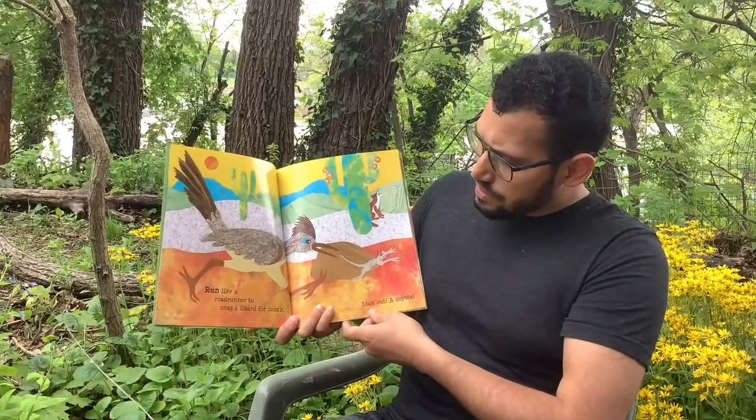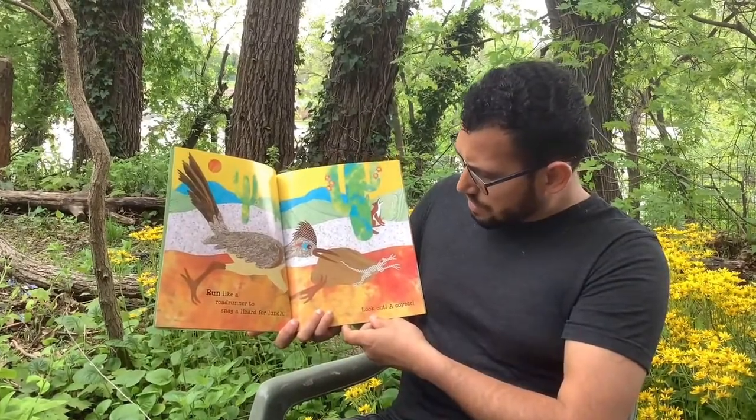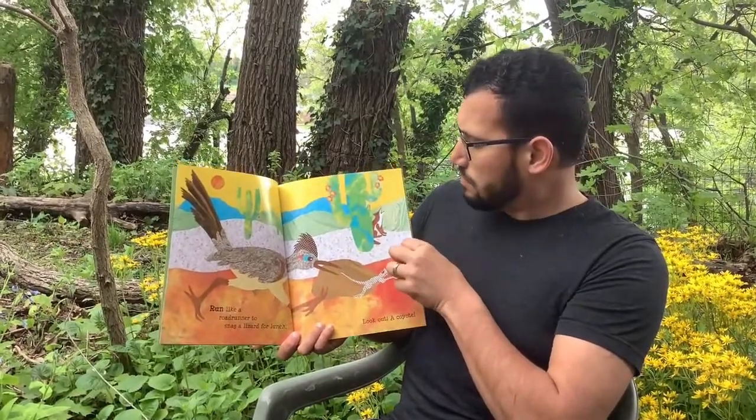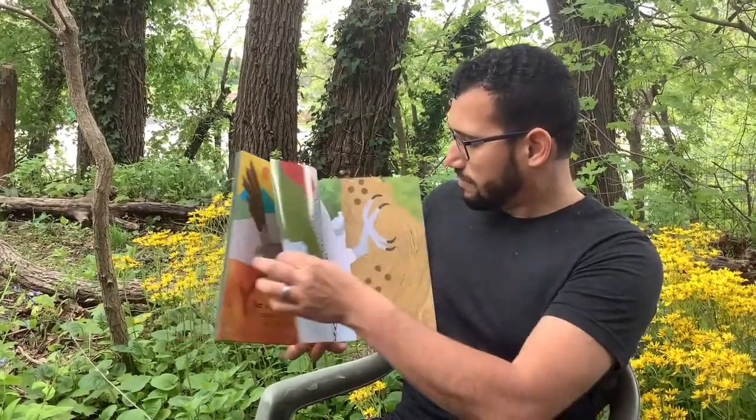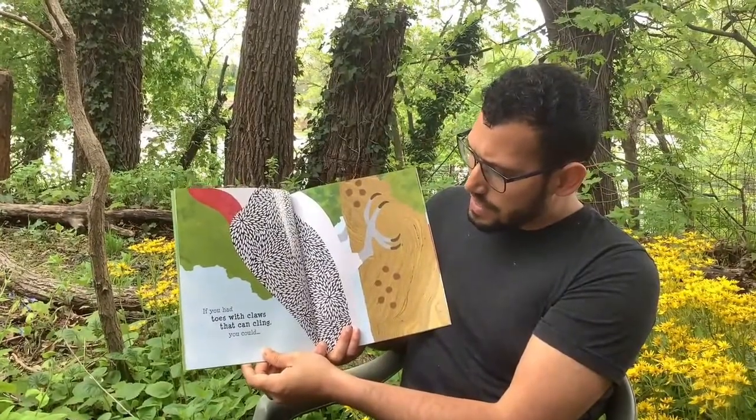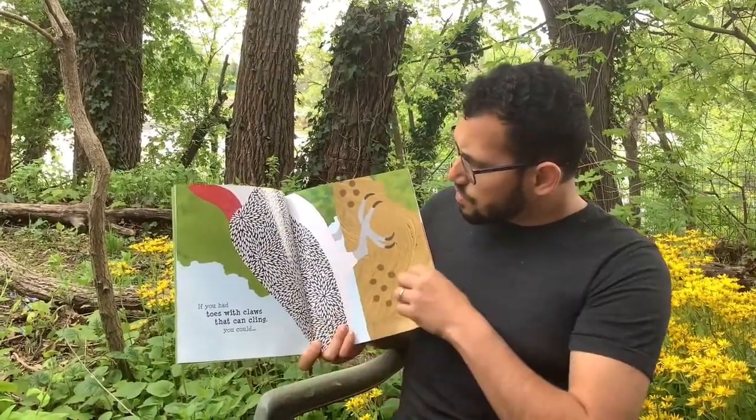...run like a roadrunner to snag a lizard for lunch. Look out, a coyote!